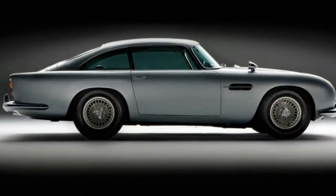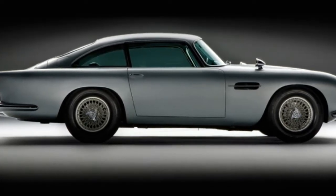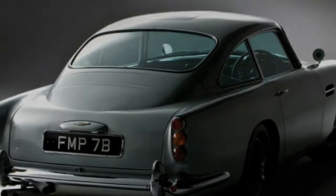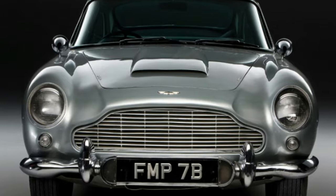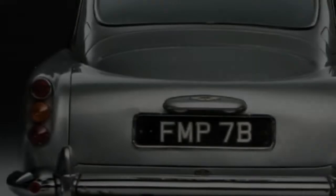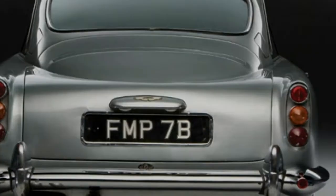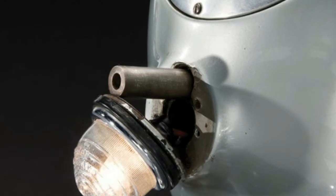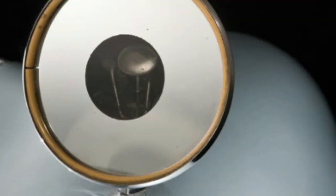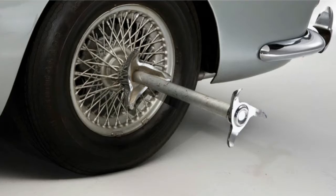It won't simply be a DB5 in the correct color, either. The company is teaming up with the special effects supervisor from the most recent James Bond films — a man who, according to IMDB, has been working on Bond movies at some level since The Spy Who Loved Me, and was the special effects supervisor on The Christopher Nolan Batman trilogy and the two latest numbered installments of the Star Wars series — to build the cars with functioning gadgets such as revolving number plates and more.